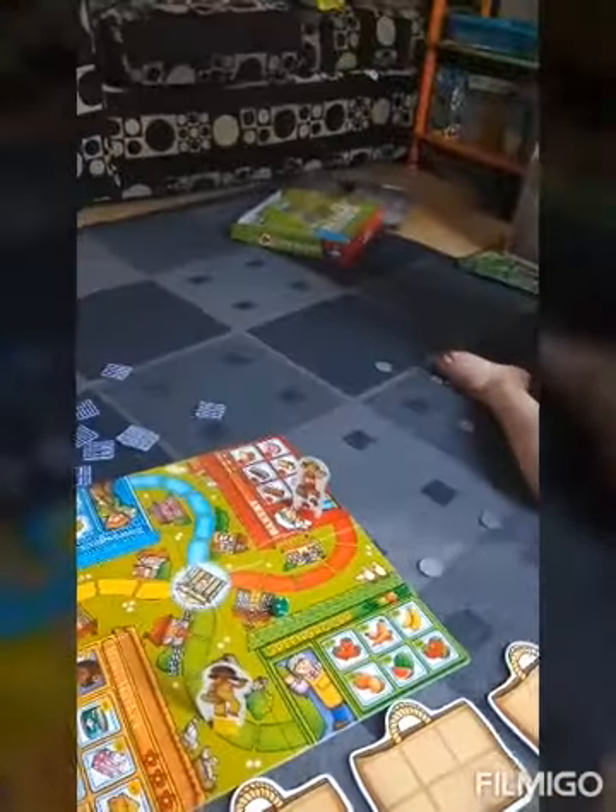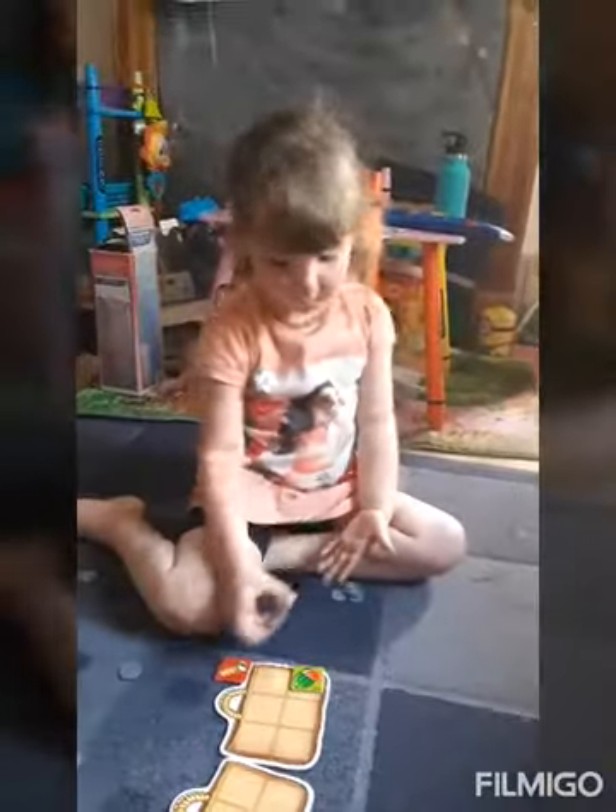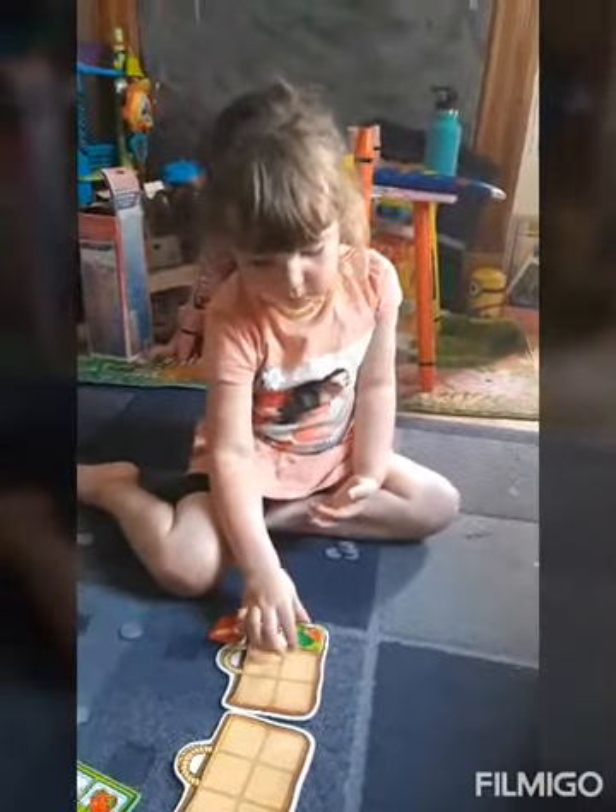Now we are playing Pop to the Shops, which is good maths practice, good coin recognition practice, and patience for a board game. Do you enjoy Pop to the Shops?